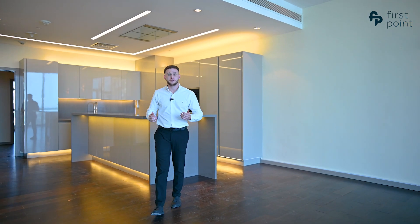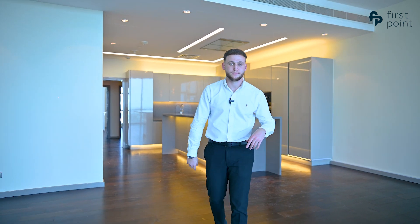If you're interested in this apartment, feel free to get in touch on the contact details below.